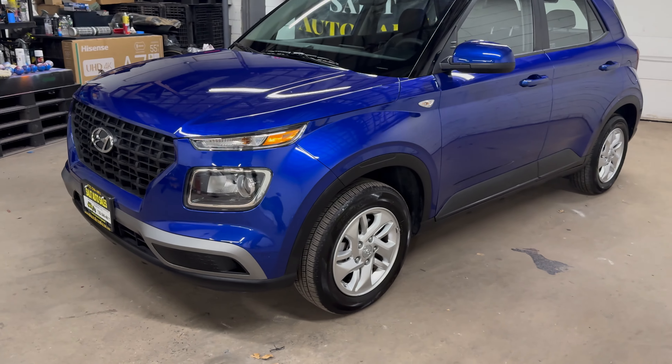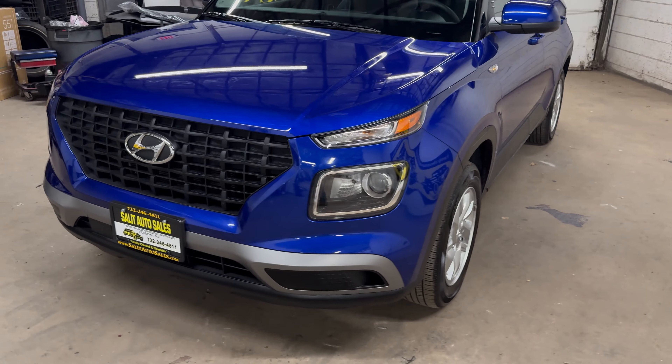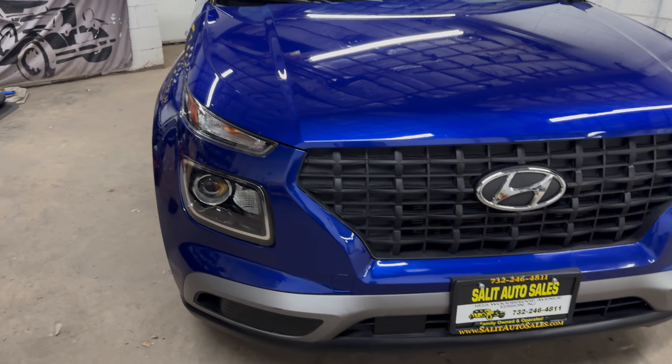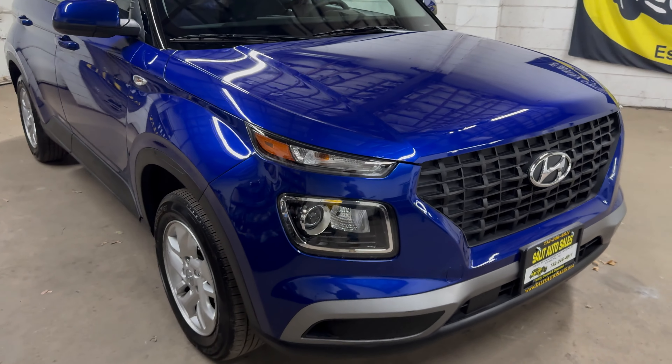Welcome, and thank you for stopping by. We're looking today at a 2024 Hyundai Venue with 18,000 miles on it.